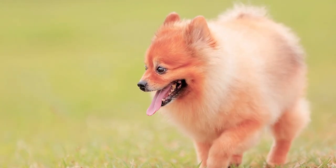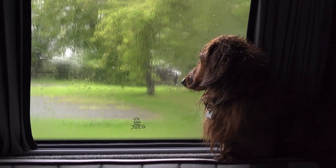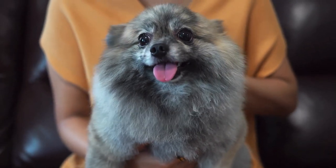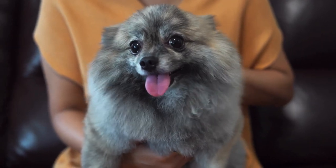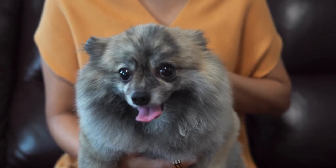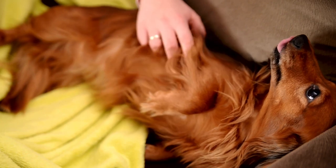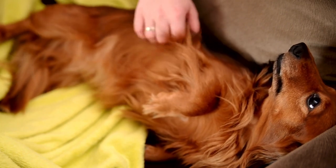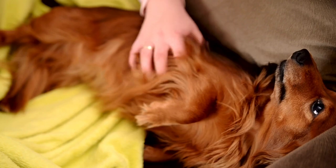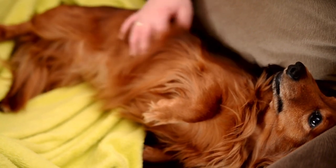It's essential to understand the unique training needs of different breeds. Dachshunds and Pomeranians have their quirks when it comes to training, and it's important to be aware of them. Dachshunds can be challenging to train because of their stubborn nature — they have a mind of their own. It's essential to start training them at a young age and use positive reinforcement techniques. Dachshunds respond well to treats, praise, and playtime as rewards for good behavior. Socialization is also crucial, as they can sometimes become aggressive towards other animals due to their strong prey drive.